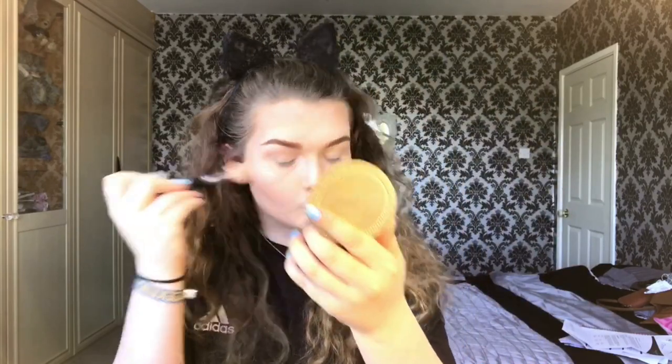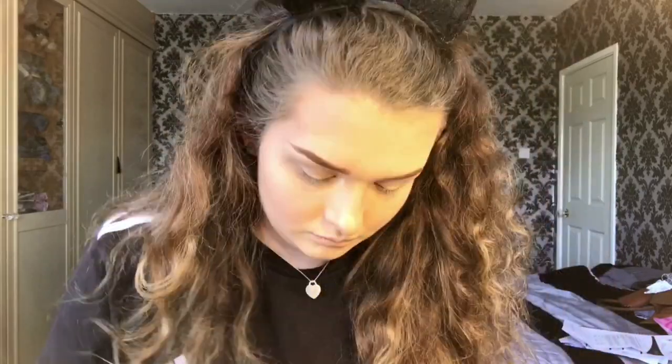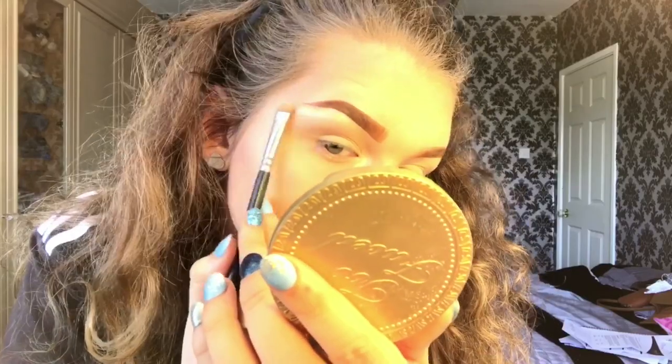I really love highlighting my nose even though it's flaky at the moment. Now it's time for my inner corners — it's waking you up and highlighting the brow bone. Look at the difference — so amazing.